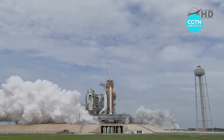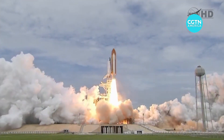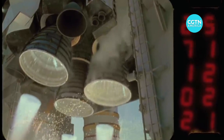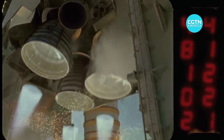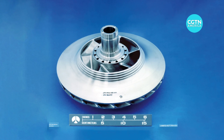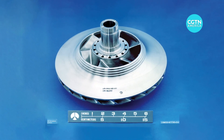The space shuttle's three powerful main engines created more than 1.2 million pounds of thrust at liftoff. Massive turbo pumps fed the fuel to the engines, and one tiny part inside those pumps called impellers has been adapted to save lives here on Earth. These little impellers that would